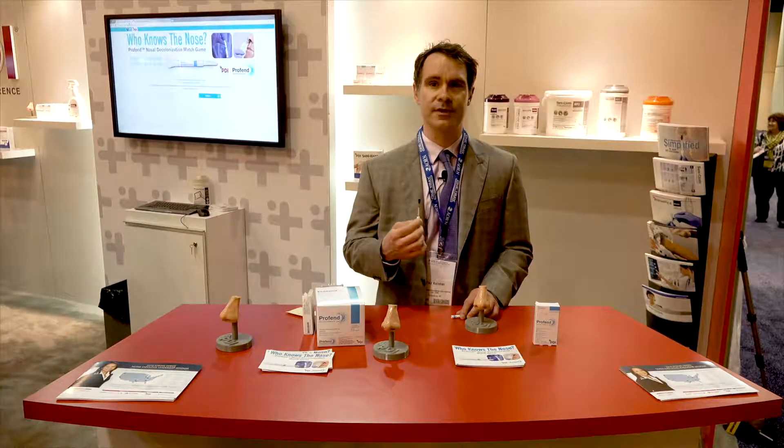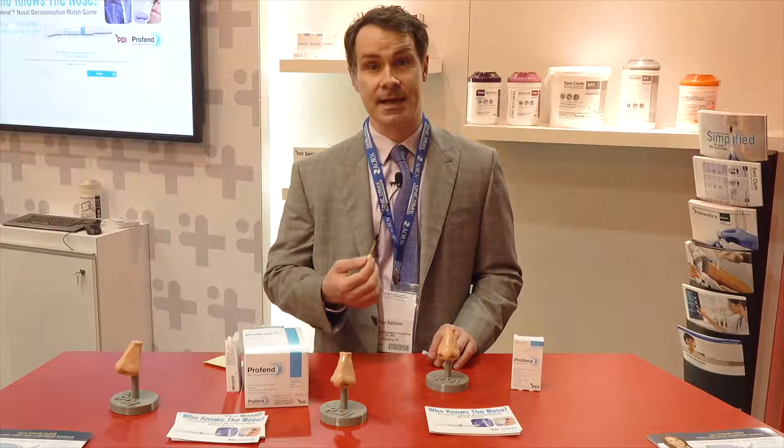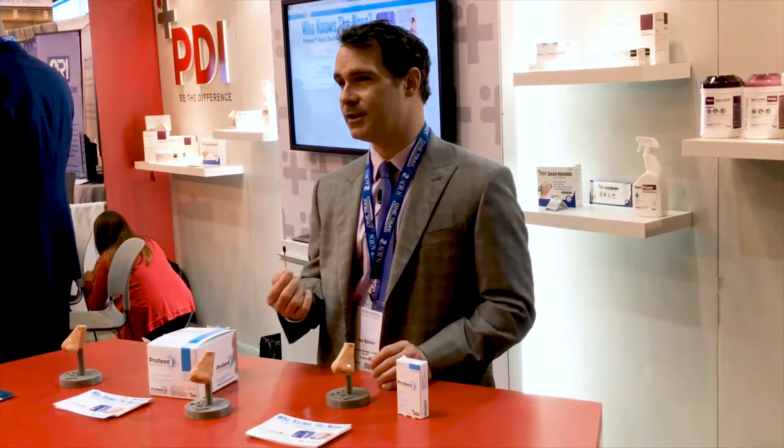That povidone iodine is a proven antiseptic against the lead pathogen Staphylococcus aureus, as well as MRSA. The povidone iodine has not been shown to allow bacteria to become resistant, which is unlike the antibiotics that have historically been used for nasal decolonization.